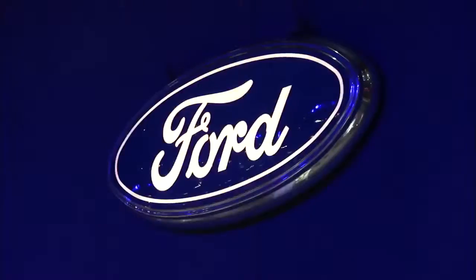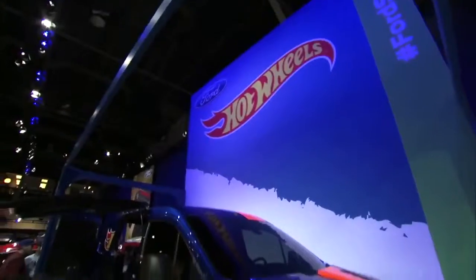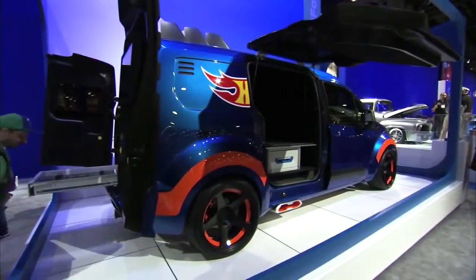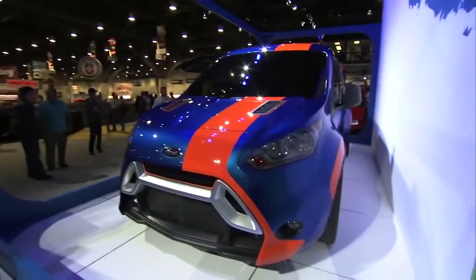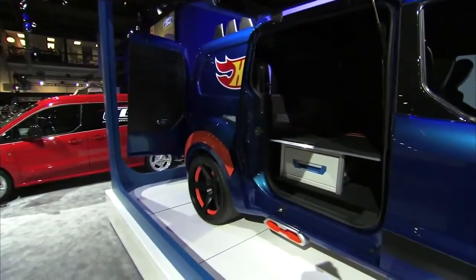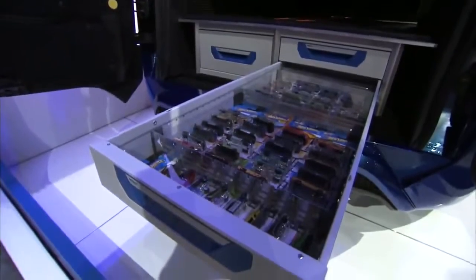One of Ford's biggest announcements at SEMA this year is the new Transit Connect van. This one you see behind me was designed in conjunction with Hot Wheels and ICE 9 in Detroit — this is actually going to be a Hot Wheels car that you can buy in miniature scale. The car has been widened about six inches in the back, four inches in the front, has distinctive wheels, totally distinctive color and bodywork, a big TV screen, and little Hot Wheels drawers with cars in them, and even a track in the back.